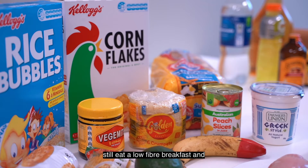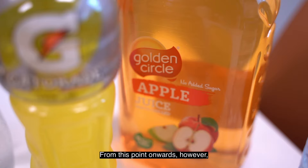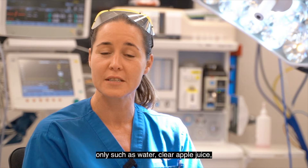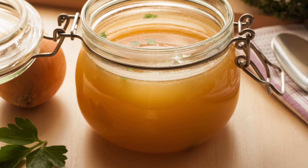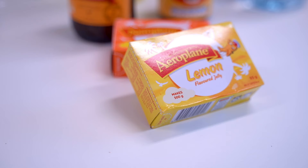The day before the procedure you can still eat a low-fibre breakfast and lunch up to 1pm. From this point onwards however you will need to drink clear fluids only such as water, clear apple juice, lemonade, coffee without milk and tea without milk. You may want to make a strained clear soup such as strained chicken noodle soup or Bonox, or a clear jelly the evening before the procedure.